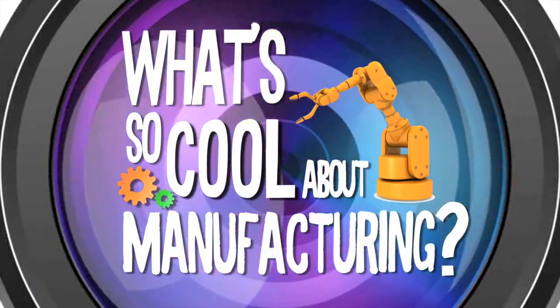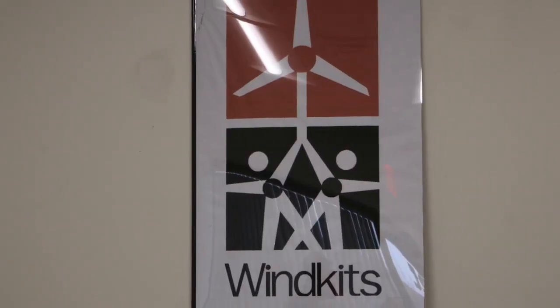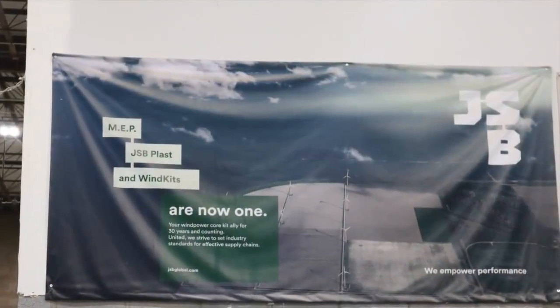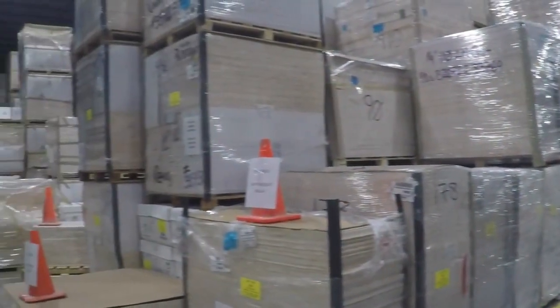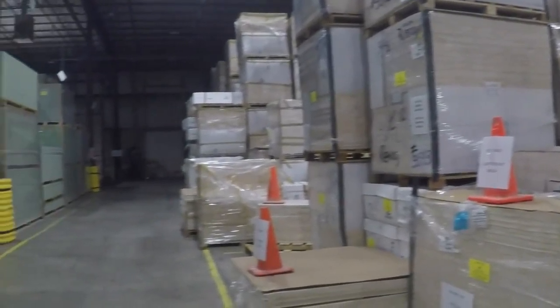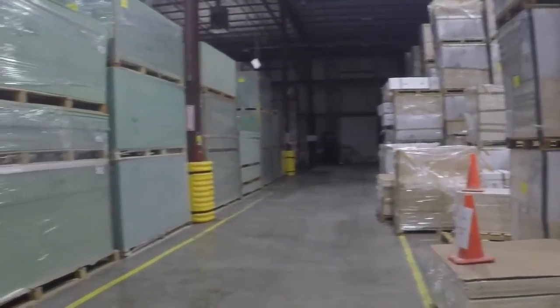Welcome to What's So Cool About Manufacturing with Northwestern Lehigh Middle School. We are Brianna, Cameron, Grace, Jarrett, and Katie. Today we are here at JSB Wind Kits in Allentown, Pennsylvania. Let's take a look at what they do here and how.